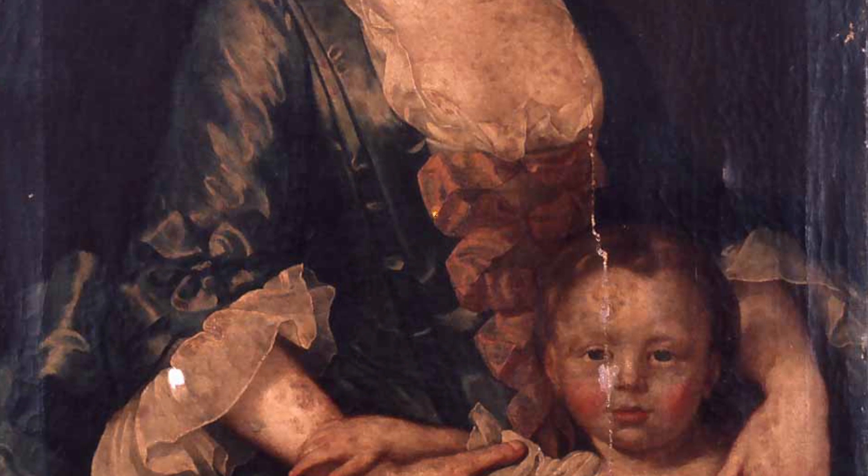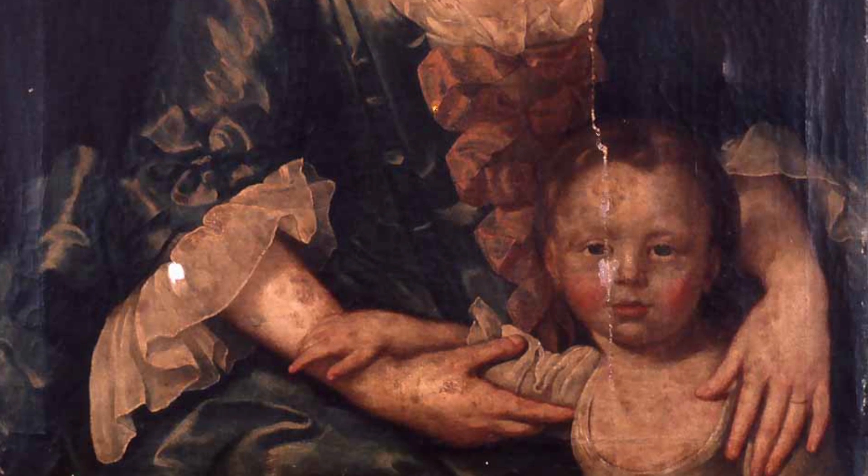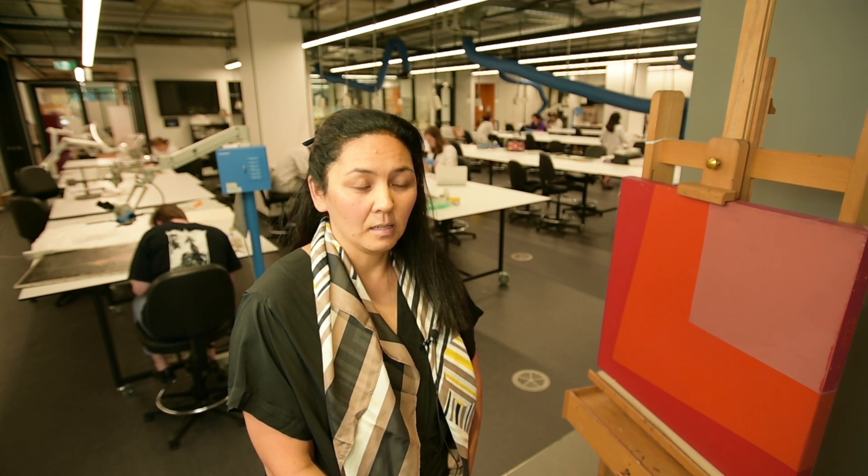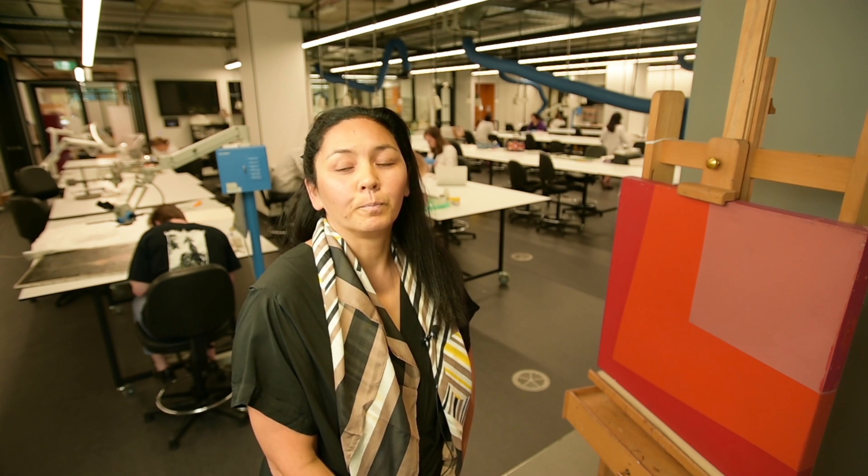This is a very time-consuming process where we have to join every thread by thread together. Usually with a tear of this extent you'd be looking at three months to repair it under the microscope. In our training programs here at the University of Melbourne, we teach students these very technical skills to reinstate paintings and cultural materials to their authentic state, whatever that might be, and then they can be valued again as cultural materials.